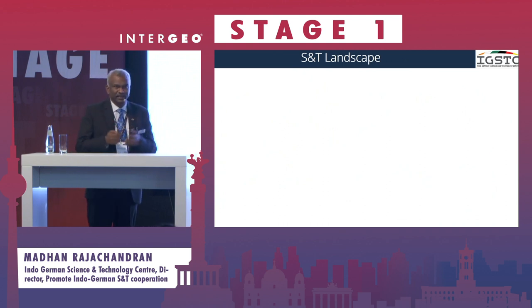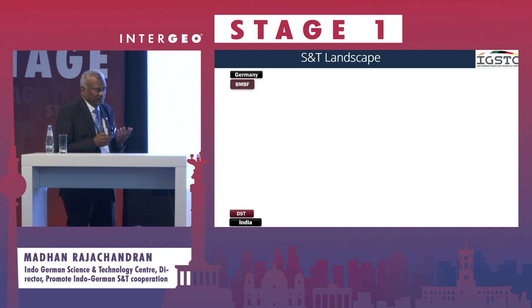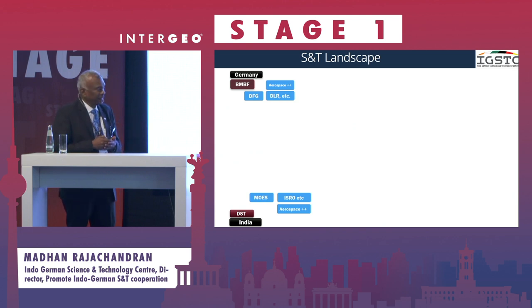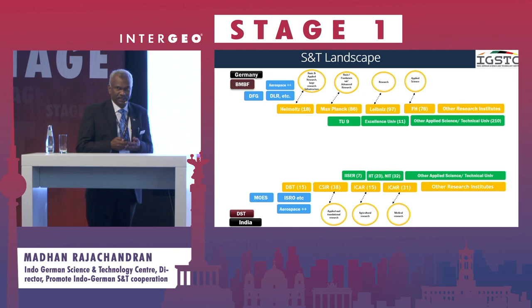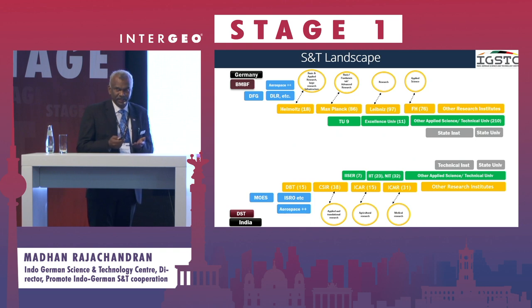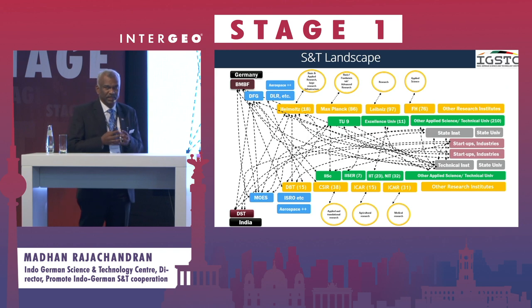Let me look at why India and Germany. We have a very similar landscape in both countries. We have the two ministries of science and technology, and major institutions like ISRO and the DLR. There is a stream of research institutes in India and Germany that are very similarly placed, as well as technical and applied science institutes, state universities, and a lot of start-ups and industries. There is already a lot of connect between India and Germany, and what IGSTC does is connect any level to any level.